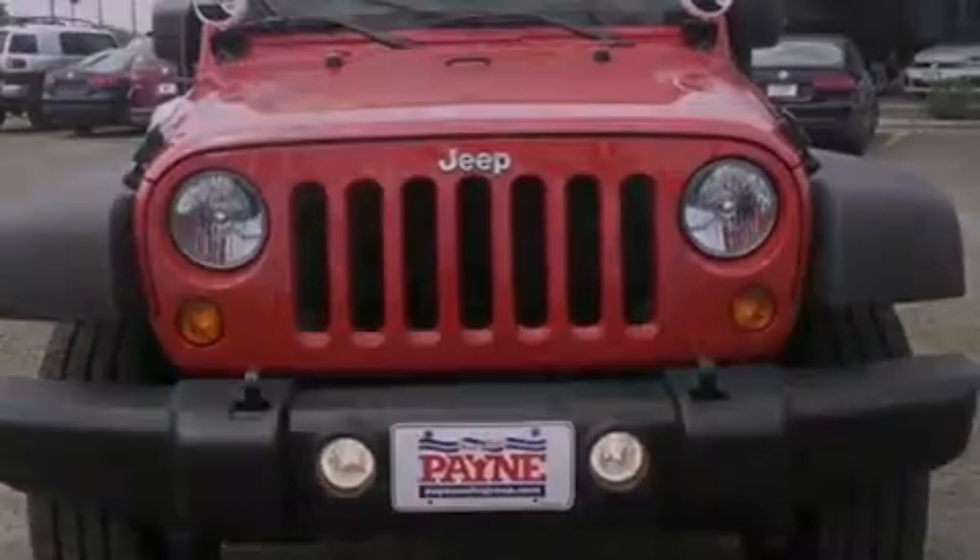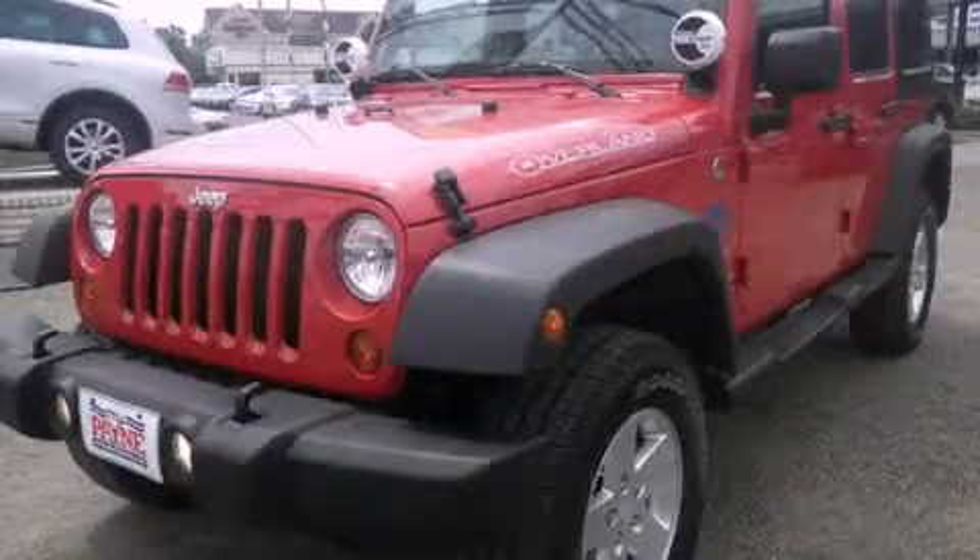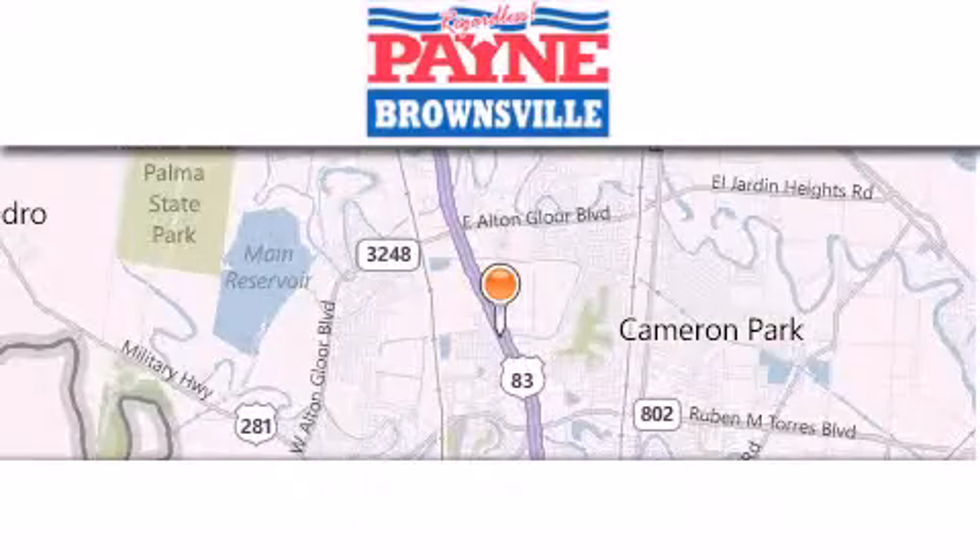We hope you found this video informative. Please contact us today. Thank you for considering Payne Brownsville for your next luxury vehicle.